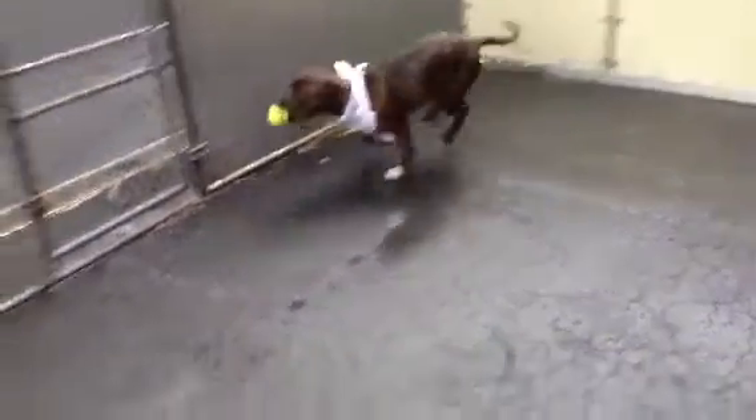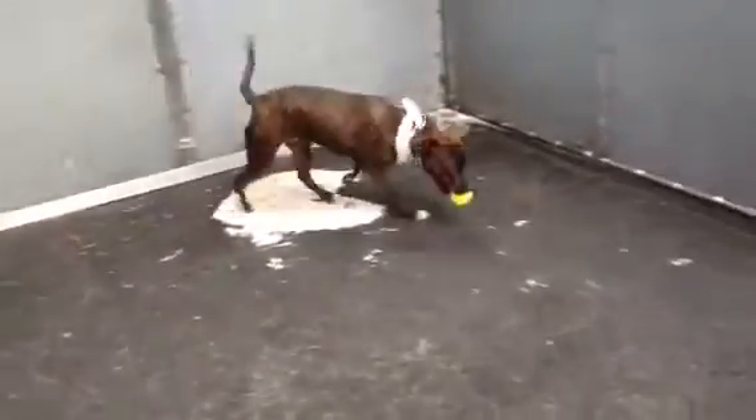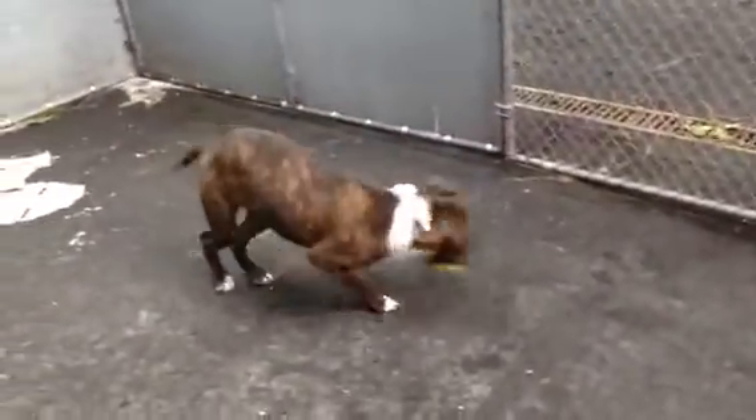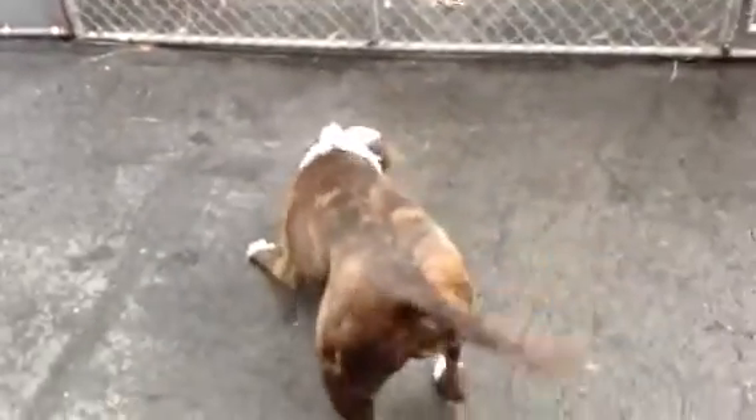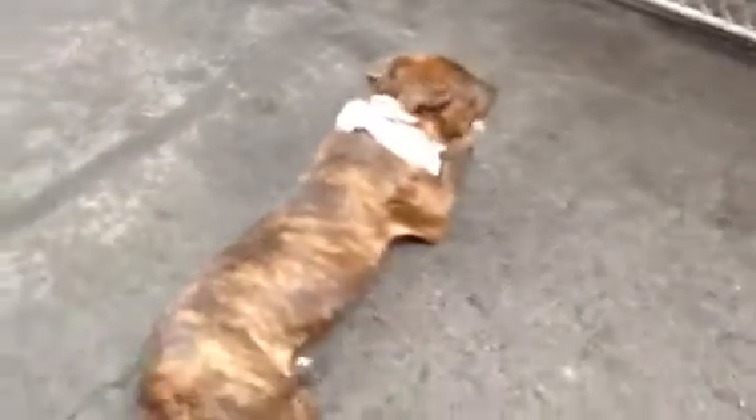So this is Miss Bella. She's at Manhattan Animal Care and Control. She's young — I'm going to say about a year. So she's still got the puppy playfulness. Just very, very chill and very fun. Very loving, very sweet.